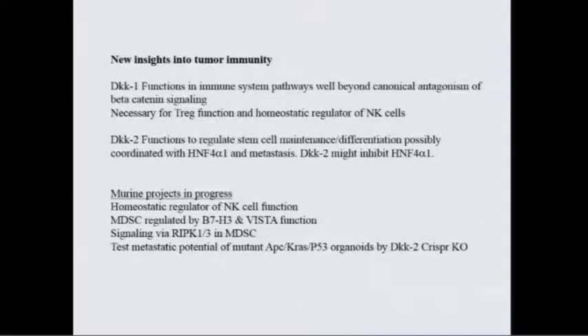To conclude: we have seriously new insights into how DKK can regulate the immune system well beyond canonical Wnt signaling, although that's also always very important in tissue repair. DKK2 gets at a question I've always been curious about — the regulation of proliferation versus differentiation of stem cells. We currently have in progress mutant APC organoids that we can knock out with a DKK2 CRISPR lentivirus vector, plus experiments involving analysis of NK cells and MDSCs.